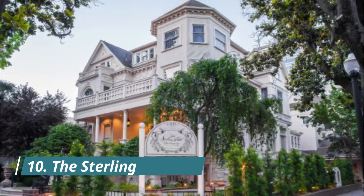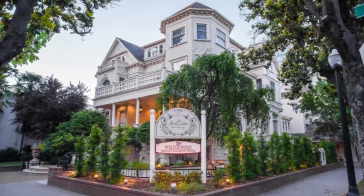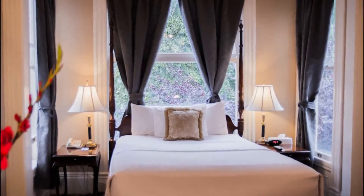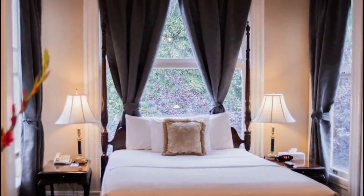Number ten: The Sterling. A short walk from downtown and the Capitol, this Victorian mansion is also a popular wedding destination for its 200-person capacity ballroom. The Sterling's décor can be eclectic and the elevator runs slowly, but you can't beat the location.